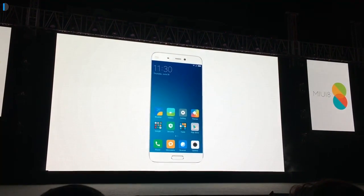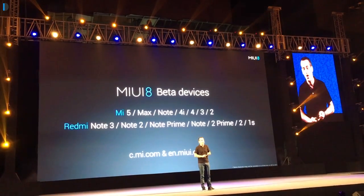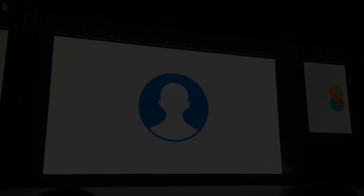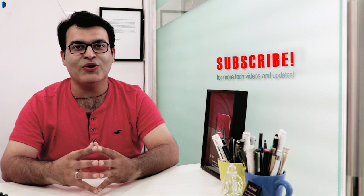MIUI 8 is going into beta very soon and the public build will also be released in the coming months. Do let us know your thoughts in the comments section below and give us a thumbs up if you enjoyed watching this video. Subscribe for more such videos — this is your host Rohit Khurana signing off. Thanks for watching!